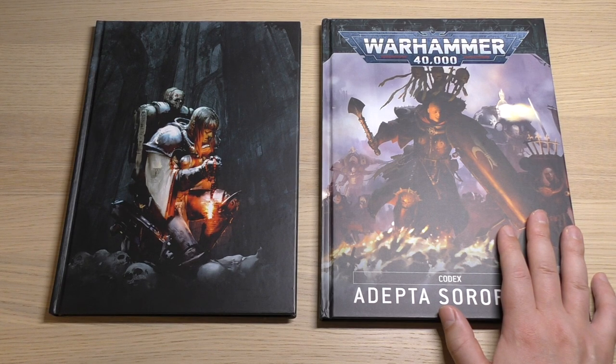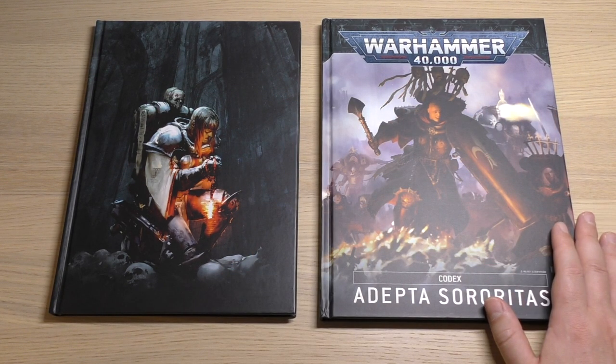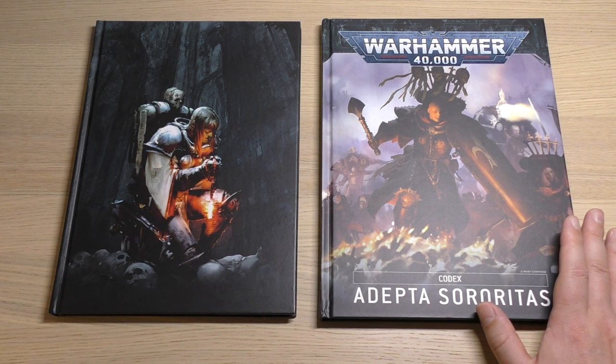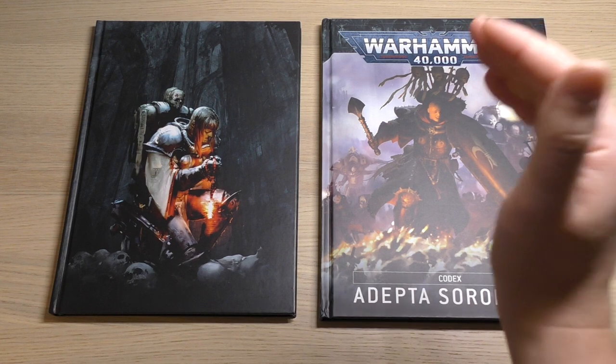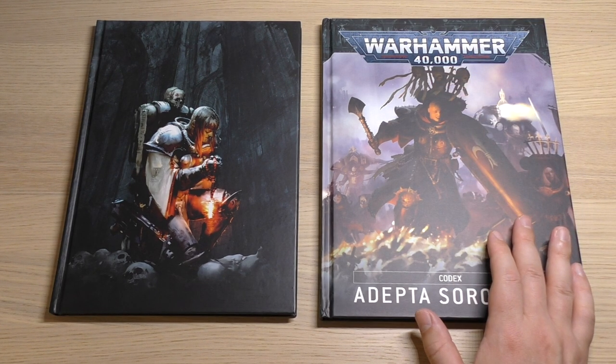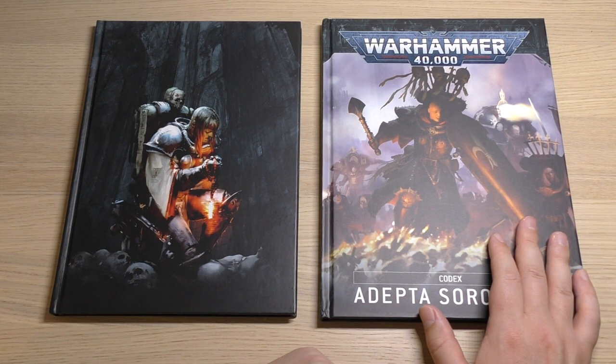I hold the view that codexes should only be £30 if they're over the 200-page mark, such as the Space Marine codex. If they're under 200 pages, they should be £25, and if they're under 100 pages, they can be £20. I'd prefer that pay-grade scale rather than Games Workshop just setting the top price. It doesn't sit well with me that a codex under 100 pages is the same price as the Space Marine one.